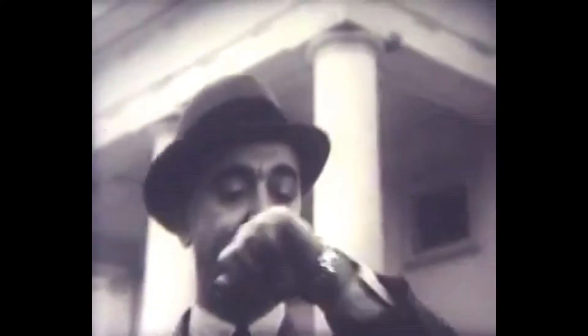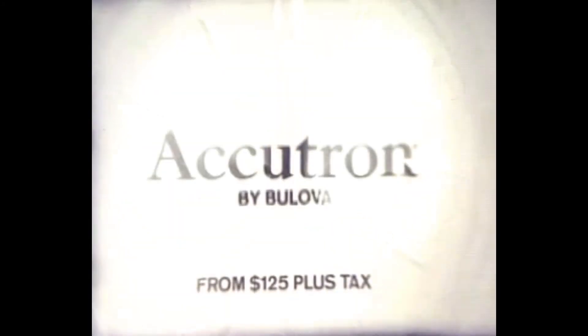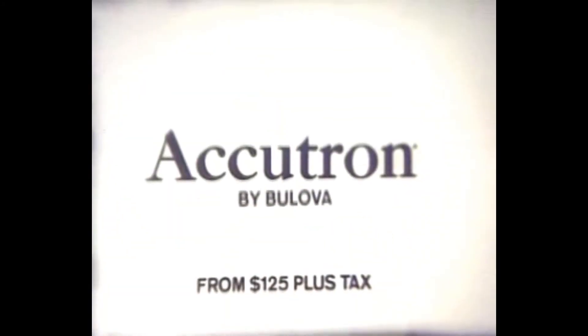A strange feeling of certainty seems to come over Accutron owners. Accutron time is kept by a tuning fork instead of a balance wheel. It splits a second into 360 parts and is used as a timer in satellites. What else can you be sure of these days?